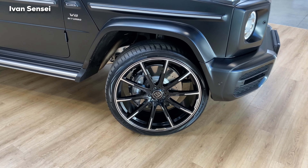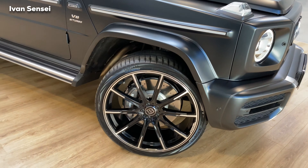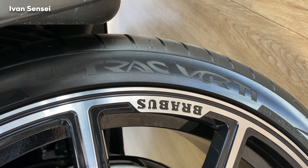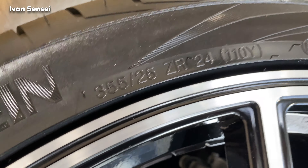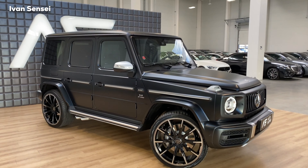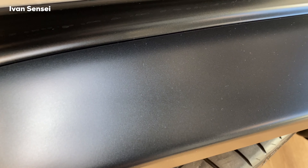Let's take a look at the alloy wheels. These are optional Brabus Monoblock Z Platinum Edition — 24-inch wheels on the G-Class, which is really crazy. The front tire size is 295/30 24-inch and the rear tire size is 355/25 24-inch — really chunky tires. From the series production maximum is 22-inch wheels, which I personally like. These Brabus wheels are optional, so you can decide if you want them or keep the original wheels.